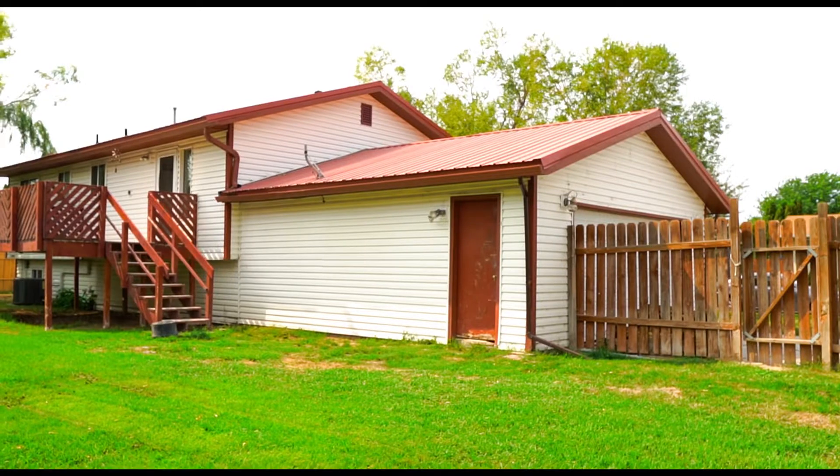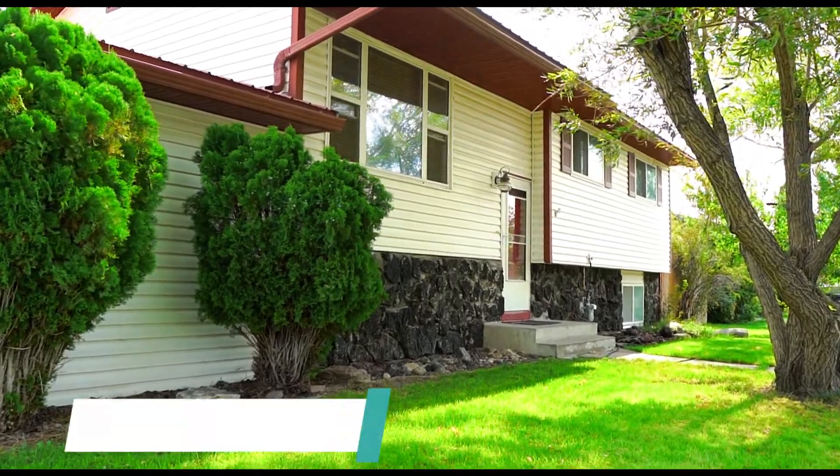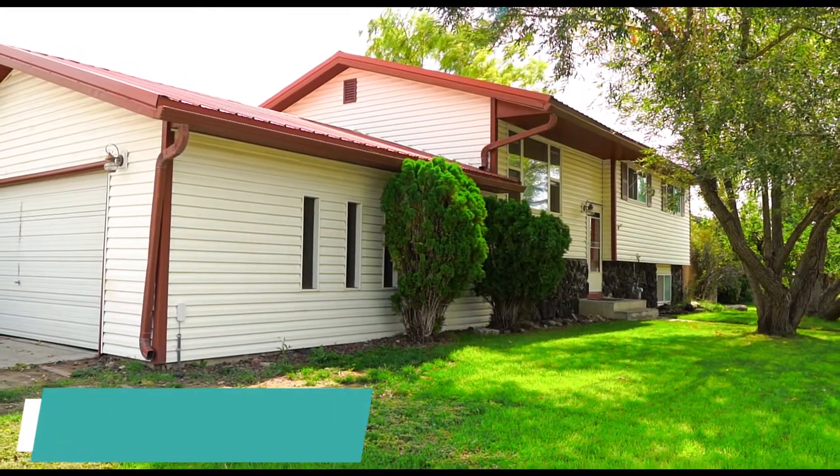If you have any questions, give me a call or click the link below. My name is Merrick Davis and I'm your agent here in Eastern Idaho. 208-530-2887.